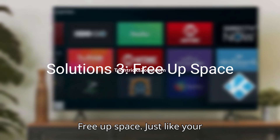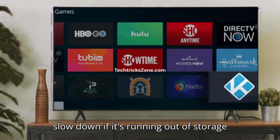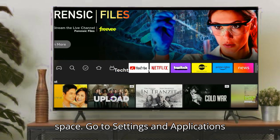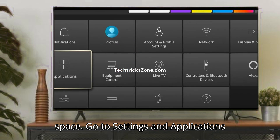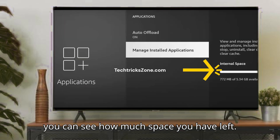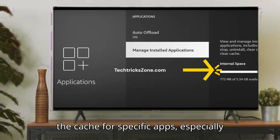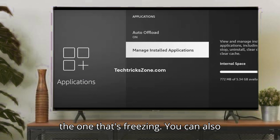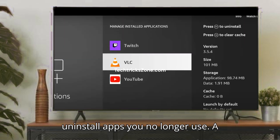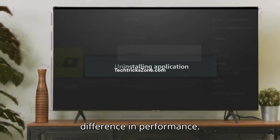Solution 3: Free up space. Just like your phone or computer, your Fire Stick can slow down if it's running out of storage space. Go to Settings, then Applications, and Manage Installed Applications. Here you can see how much space you have left. If it's getting full, consider clearing the cache for specific apps — especially the one that's freezing. You can also uninstall apps you no longer use. A little free space can make a huge difference in performance.